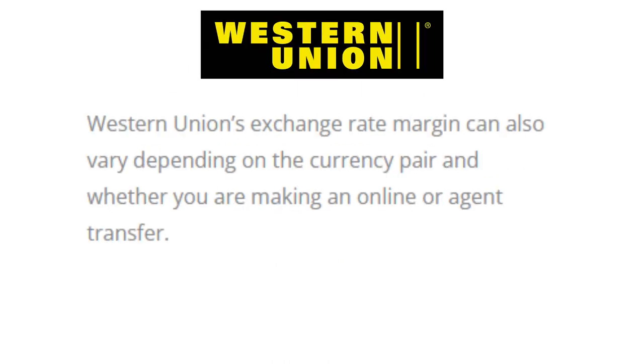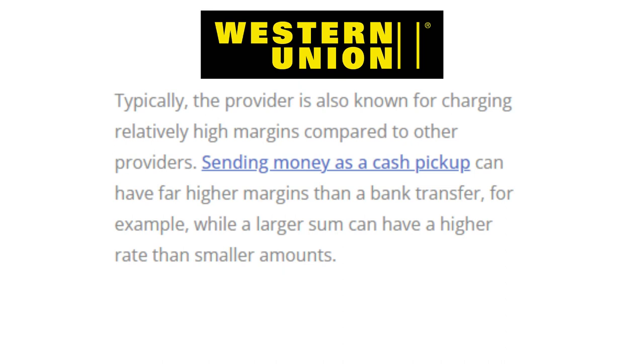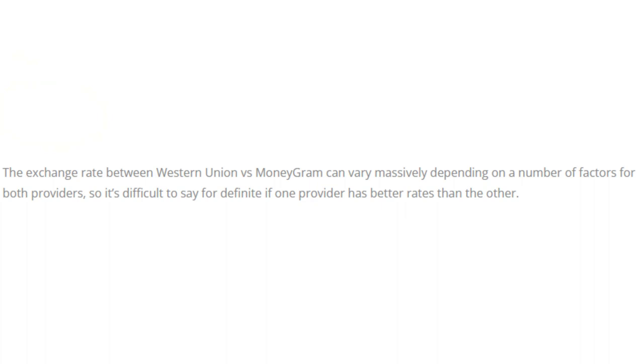Western Union's exchange rate margins can also vary depending on the currency pair and whether you're making an online or agent transfer. Typically, the provider is also known for charging relatively high margins compared to other providers. Sending money as a cash pickup can have far higher margins than a bank transfer, while a larger sum can have a higher rate than smaller amounts. And the winner is a tie — the exchange rate between Western Union and MoneyGram can vary massively depending on a number of factors, making it difficult to say definitively if one provider has better rates than the other.